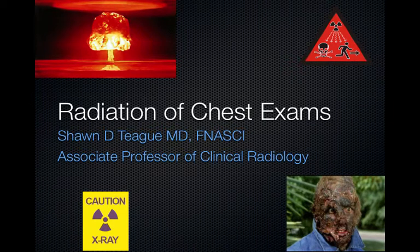Hello, my name is Sean Tigg, and I am a radiologist at Indiana University School of Medicine. In this short seven-minute presentation, I will discuss radiation dose of multiple different chest imaging examinations, and then I will give you some statistics to relate the radiation risk to real-world events.